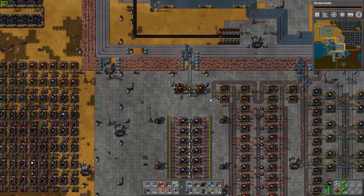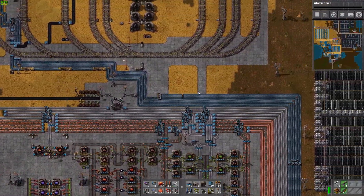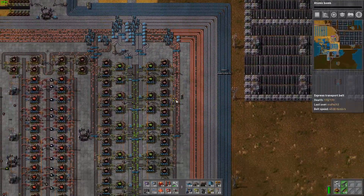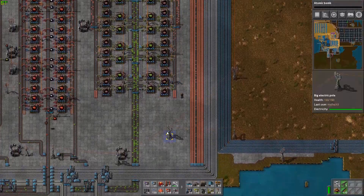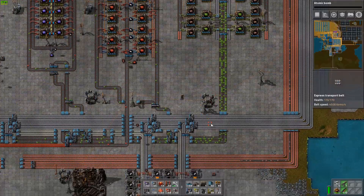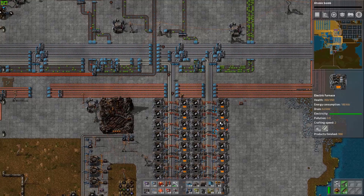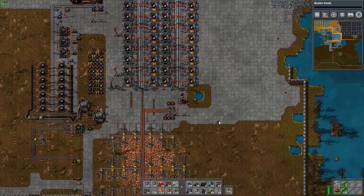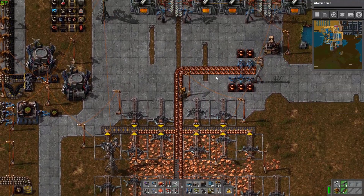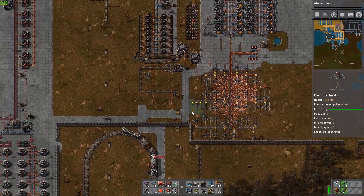Down here we have our main building area where most of the stuff we use around the factory gets made and then shipped off using robots. Some of the older stuff is still via conveyors, some of the newer stuff is robot only. We have our steel building down here, a really tiny copper mine which is only feeding robot boxes, and we have concrete and stones over here.